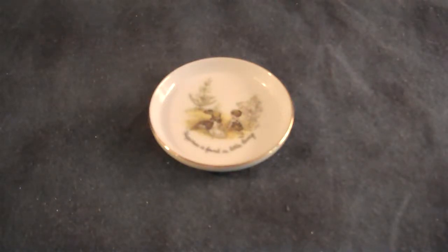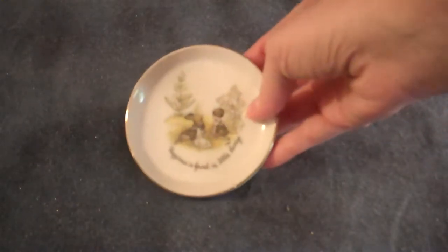Welcome back to Once and Again Emporium, where we help cool stuff find new homes. Thanks for clicking on this video. We have another great item for you today. This is a sweet little dish.